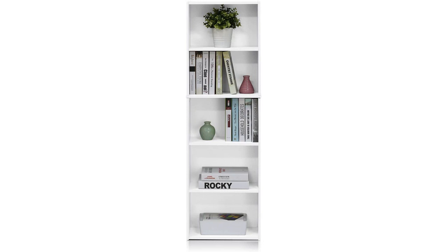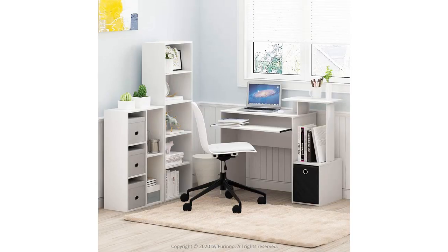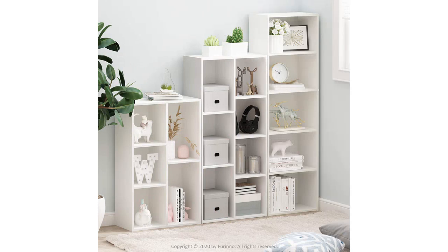Overall, I would highly recommend the Furinno Luder Bookcase to anyone looking for a stylish yet practical storage solution for their books and office supplies. It has definitely exceeded my expectations and has made my workspace much more organized and efficient.